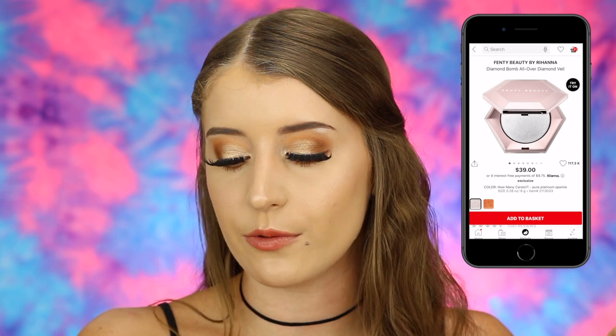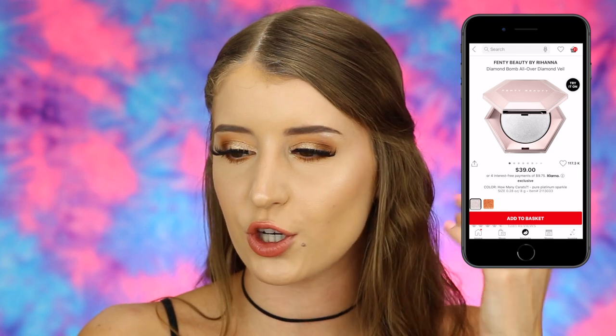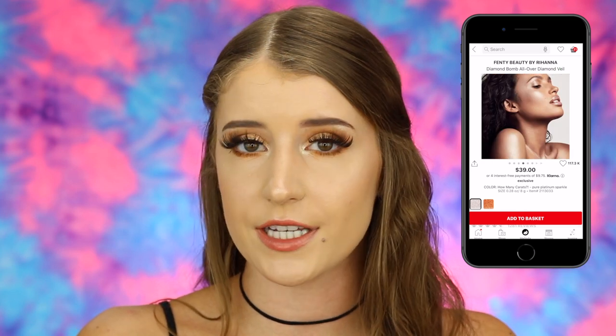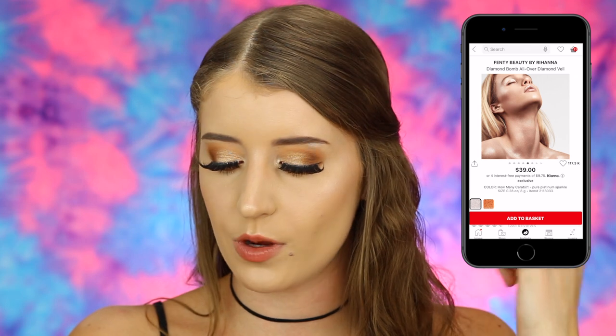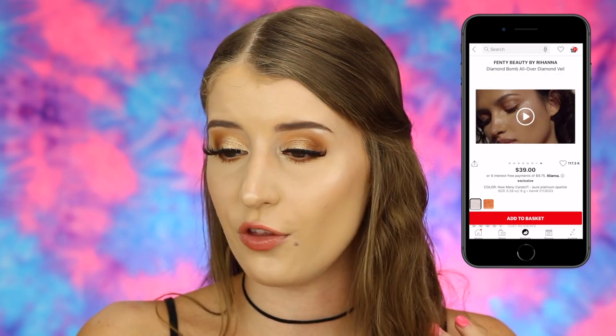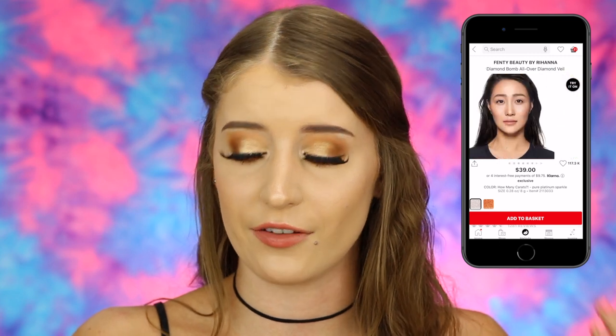Another product I've been eyeing for so long is the Fenty Beauty by Rihanna Diamond Balm All Over Diamond Veil. So many people have raved about this highlighter — it's like a glittery highlighter topper. This one is $39 and I put the shade How Many Carrots in my cart, which is like a white highlight. The packaging is gorgeous, and honestly I've loved all the products I've tried from Fenty Beauty, so I just had to put it in my cart.